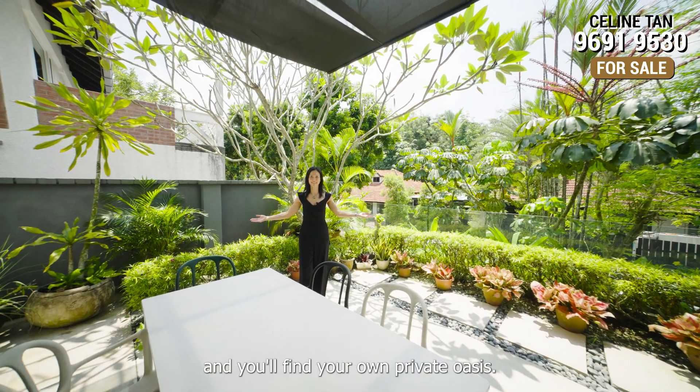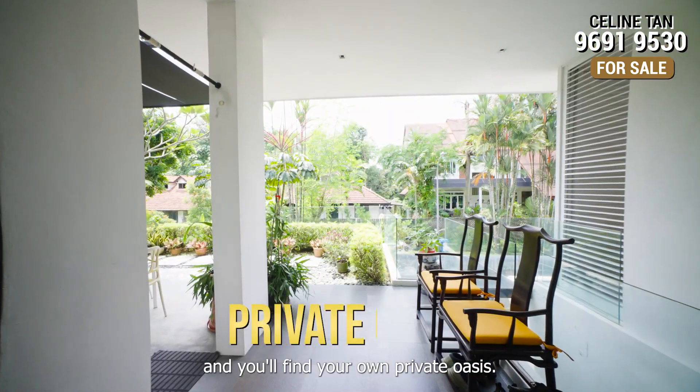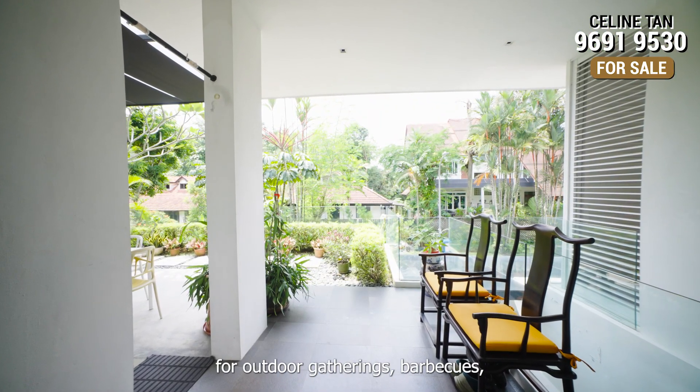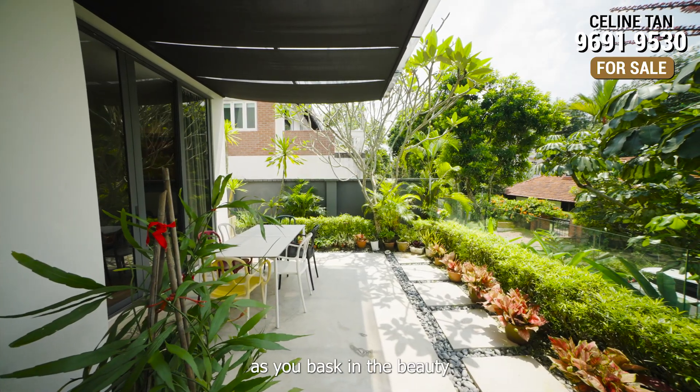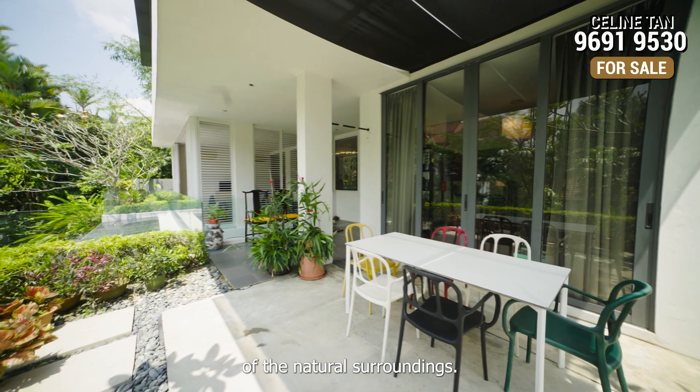Step outside and you'll find your own private oasis. The patio is an ideal spot for outdoor gatherings, barbecues, or simply unwinding with a cup of coffee as you bask in the beauty of the natural surroundings.